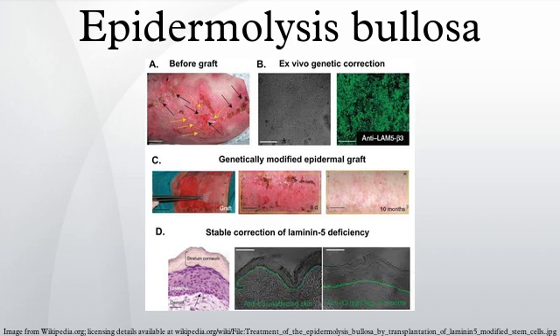Sufferers of EB have compared the sores with third degree burns. Furthermore, as a complication of chronic skin damage, people suffering from EB have an increased risk of malignancies of the skin.